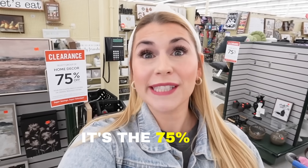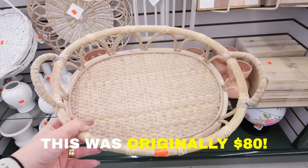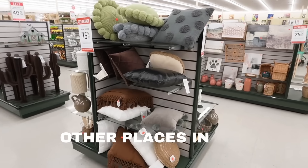Hey guys, welcome back to my channel. It is the greatest time of the year at Hobby Lobby — and no, it's not Christmas, it's the 75% off clearance sale. They have this sale bi-annually, like two-ish times a year, and it's such a great time to stock up on items that are not super seasonally specific but can definitely be styled that way. There are so many great items.